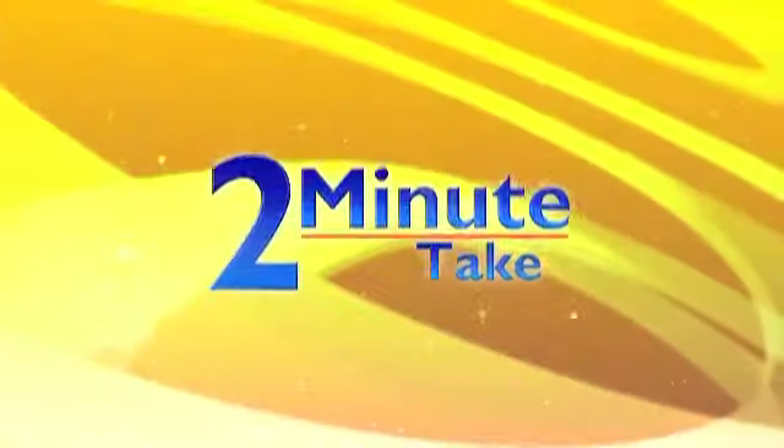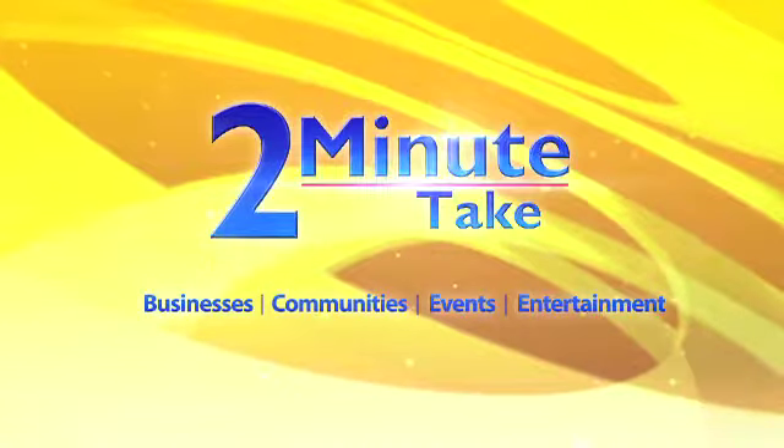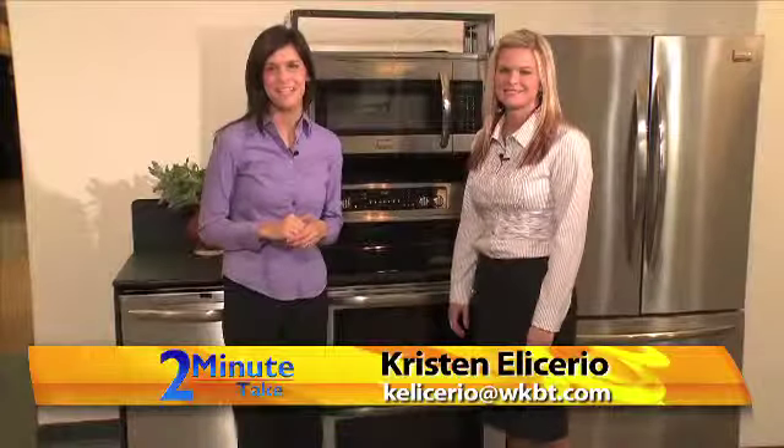Now, here's your two minute take on area businesses, communities, events and entertainment. Hi, welcome to Two Minute Take, I'm Kristen Alessirio.